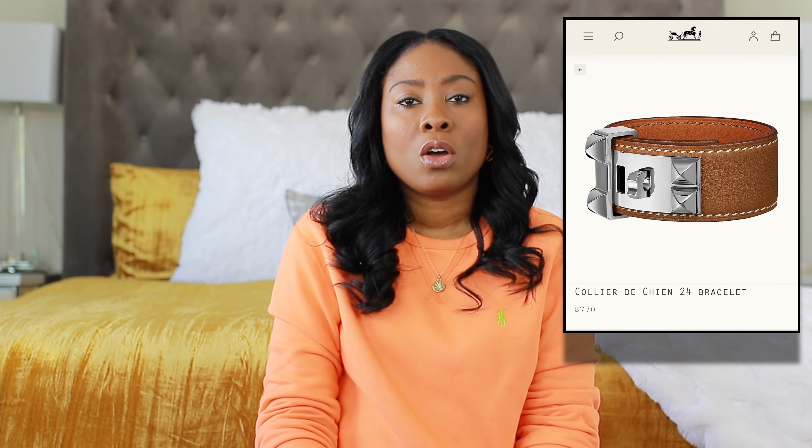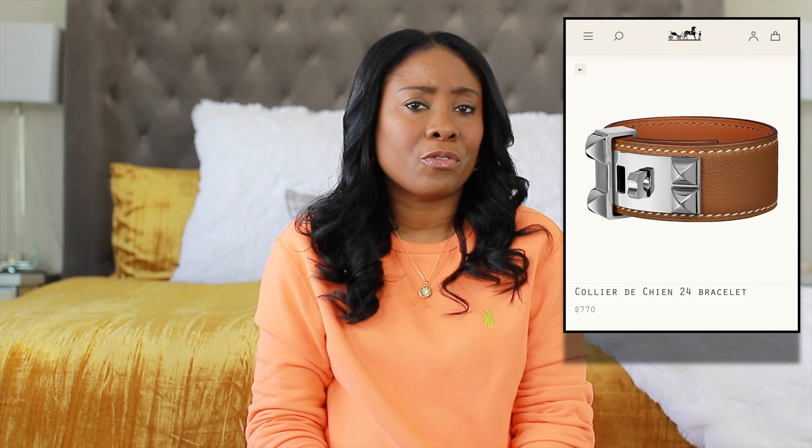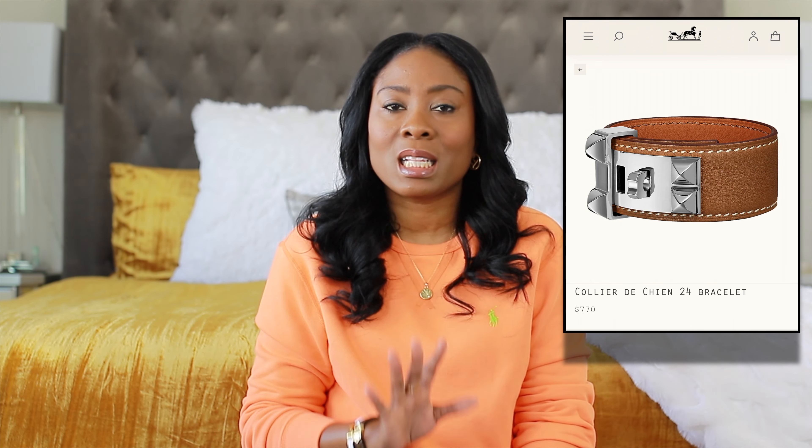Next up on my jewelry list is the Hermès CDC 24 bracelet, which has been on my list for a while and I'm still thinking about it. I tried one on in 2020 and it was gorgeous. I feel like if I get it, it would definitely be the gold — I believe the color of the leather would be gold. I tried that on and it was a perfect combination, looks so good. I don't really know why I'm still on the fence, but it's still on my list and should the opportunity arise, I will go ahead and make that purchase.